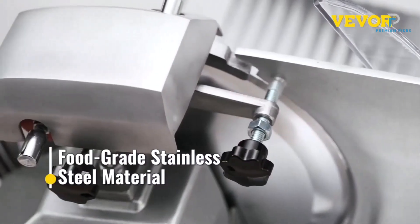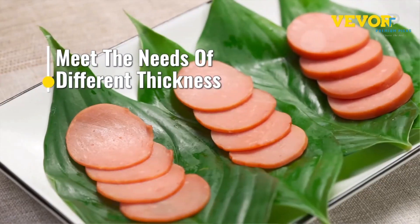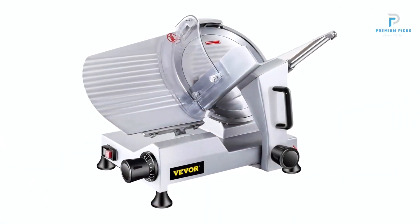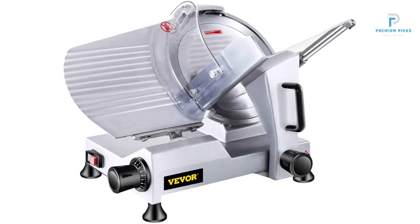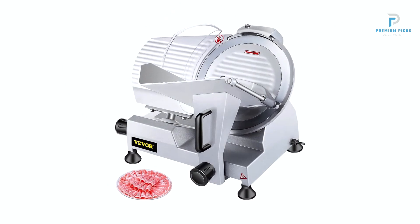Precise Adjustable Thickness. One of the standout features of the Vever Slicer is its precise adjustable thickness settings. With a simple turn of the knob, users can seamlessly adjust slice thickness from 0mm to 12mm (0 to 0.47 inches), allowing for customized slices tailored to specific culinary preferences.